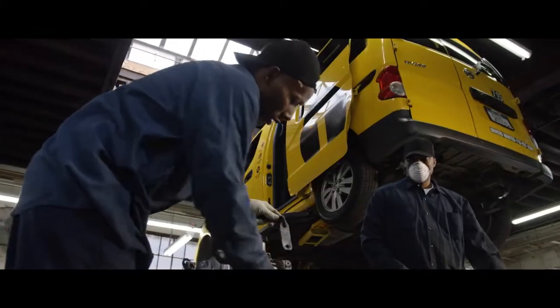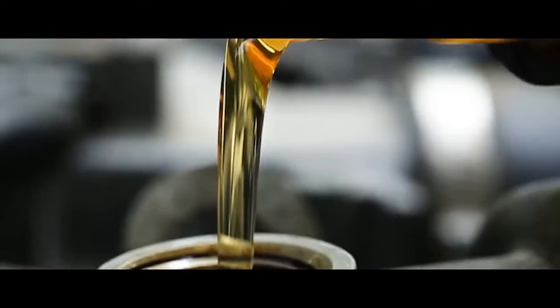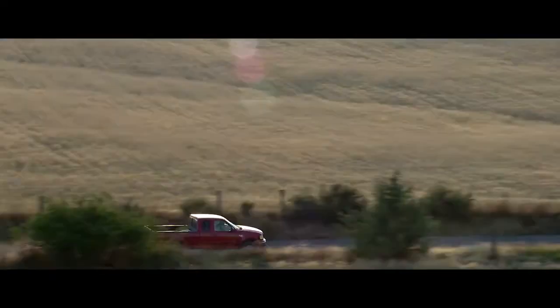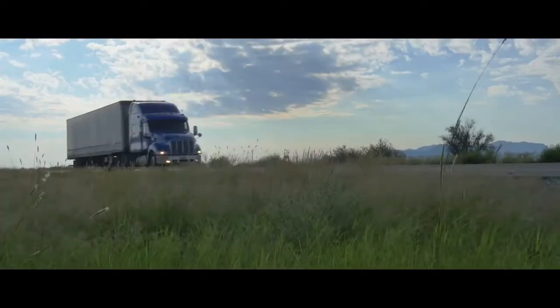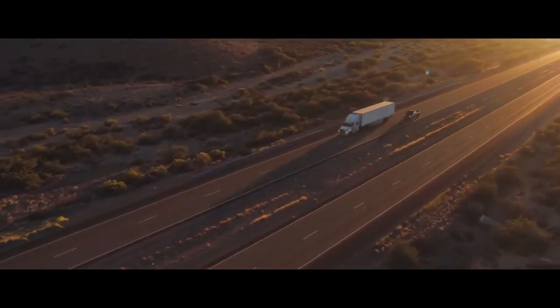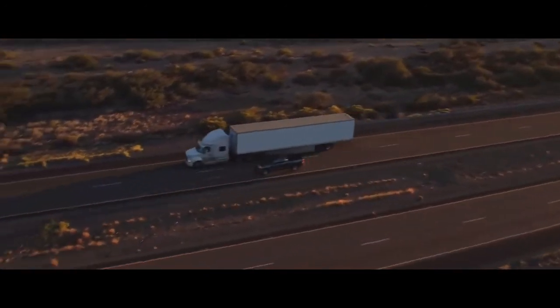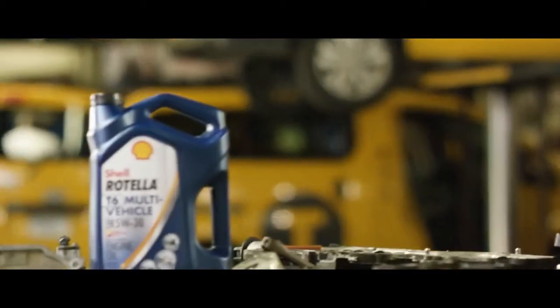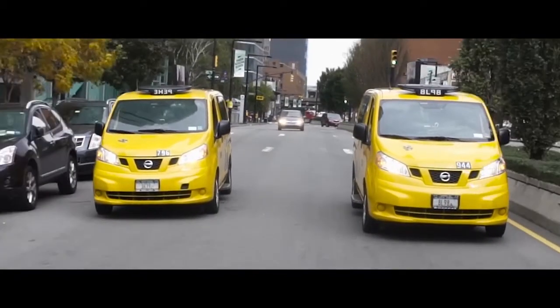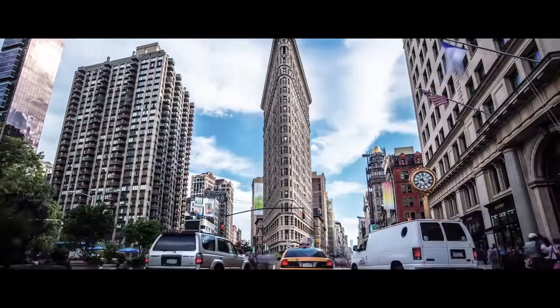So why test a heavy-duty diesel engine oil in a gasoline engine? To prove that Shell Rotella T6 multi-vehicle 5W-30 outperforms in gasoline engines as well as heavy-duty engines, which makes it perfect for mixed fleets with both diesel and gasoline engines. It's just one more way Shell Rotella is leading the industry in next-generation heavy-duty engine oils, and proving it in real-world conditions.